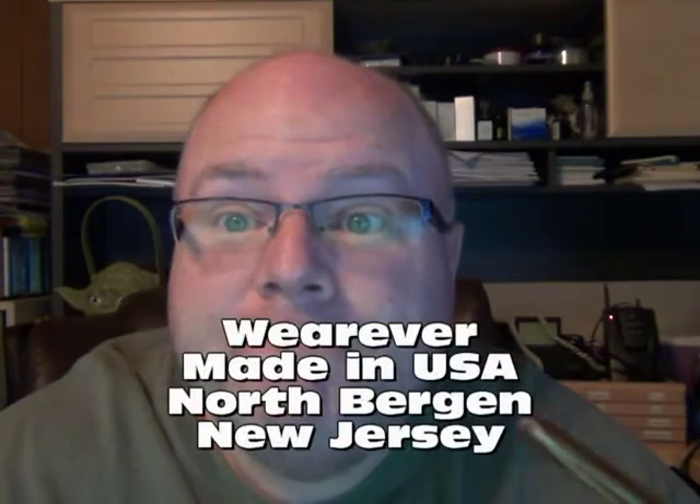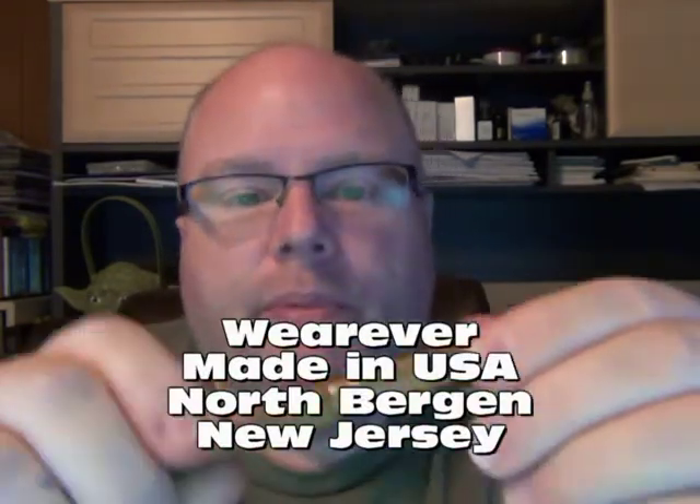All it says on the barrel is 'Wearever, made in New Jersey' — that's all the information I have. It's a nice little celluloid pen, but it's shorter than I expected. When I held it I thought, 'Yeah, that's really short in my hand — definitely going to have to post it.' It posts okay, and posted it feels alright. It's light and balanced, so not a problem.